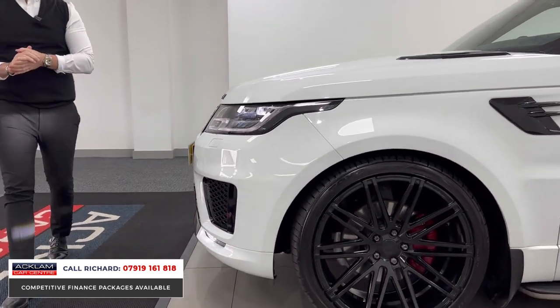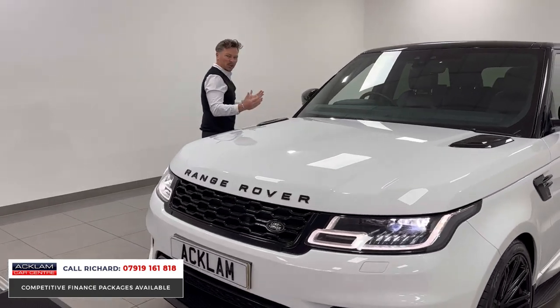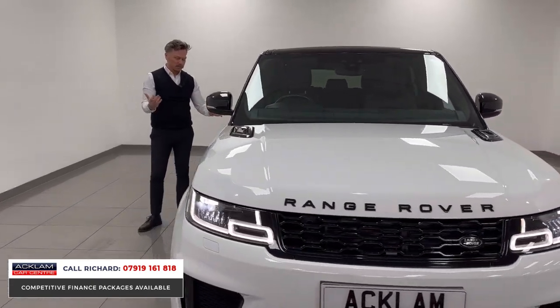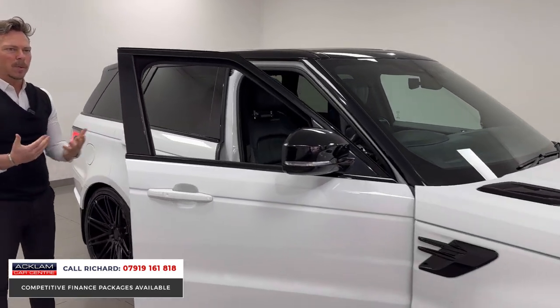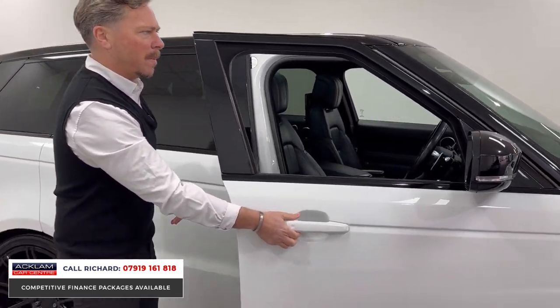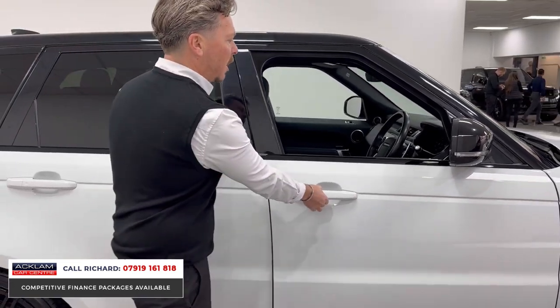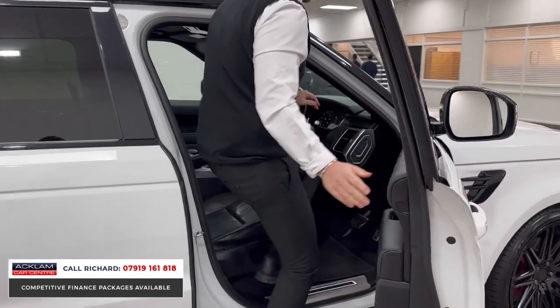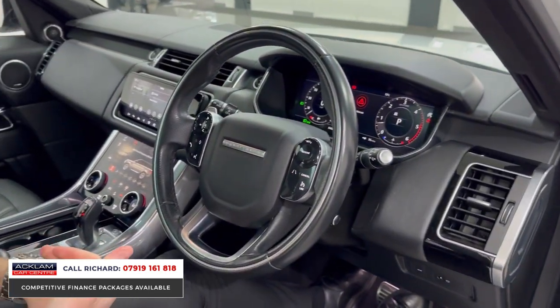Everything about this car is first class from the spec. It's also got soft-close doors — not something you get on many Range Rover Sports outside of Autobiography spec — which is a great feature. There are also steps helping you get in, and then jumping inside, let's talk about the features.